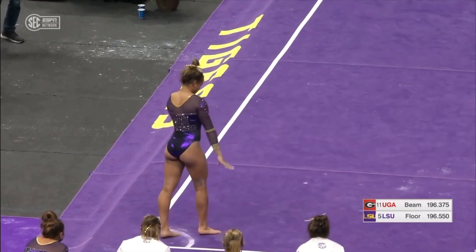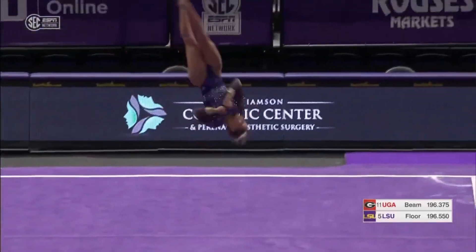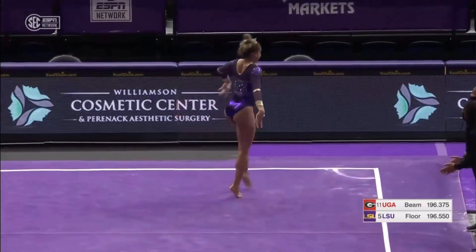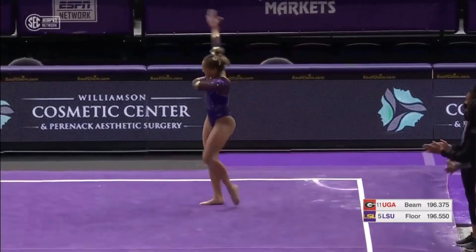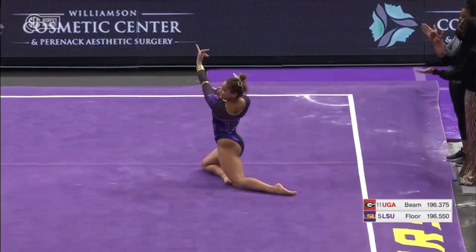This has been an awesome routine so far, with one tumbling pass left. Front handspring, front double full — you typically see people start their routine with that tumbling pass, but she ends her routine with that pass, with no problem.